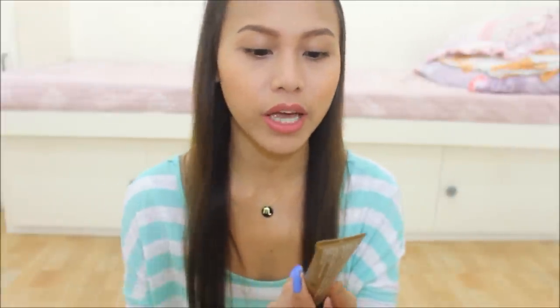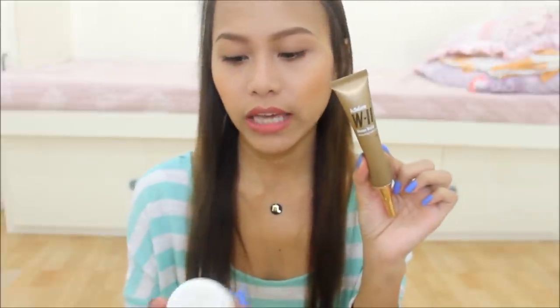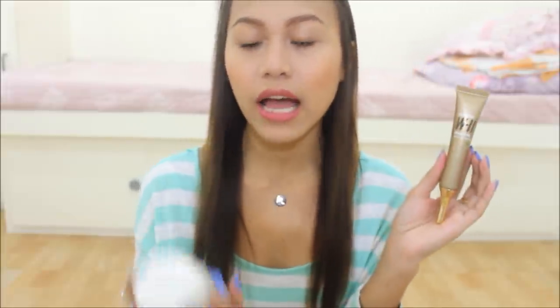For my nighttime moisturizer, depende na sa mood ko kasi may dalawa ako. Yung Moisturizing Essence Gel from W2 again, and the Koji Sun Face Lightening Cream. This one is paubos na, so I've been using this a lot lately. But this one is really good as well. They are both oil-based though, pero okay lang sa akin na oil-based yung moisturizer na panggabi, kasi matutulog ka rin naman, so okay lang — para moisturize na moisturize din naman talaga yung face mo. This one is only 100+ pesos, less than 150. Hindi siya ganun ka-greasy. Pagkaubos nito, koji sun all the way na ako kasi hindi ko na ire-repurchase yung W2 — 999 pesos for just this one is just crazy.